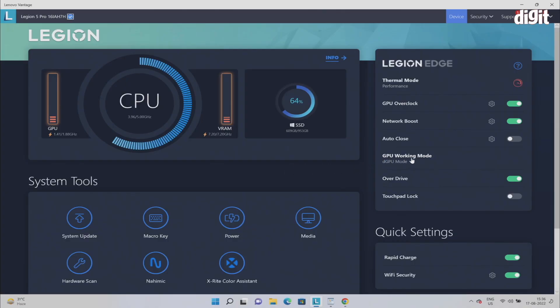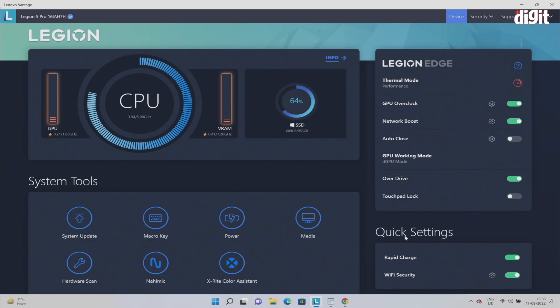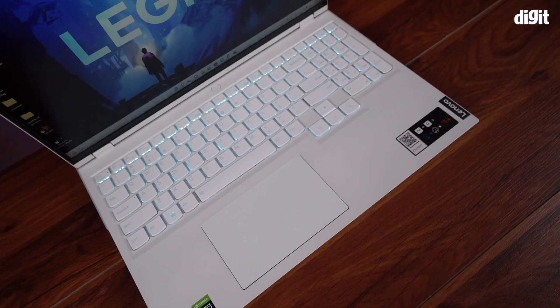This machine has a MUX switch, meaning you can use it to enable the dedicated GPU mode, the hybrid GPU mode, or let the system choose based upon your application. However, I found that choosing the dedicated GPU mode while gaming resulted in the highest possible performance, so whenever you are gaming, just go for that.